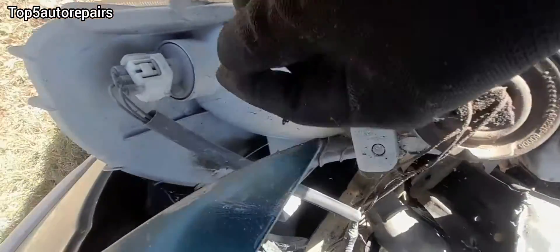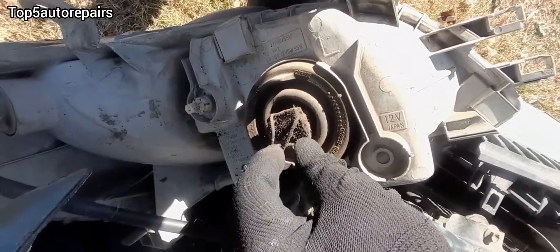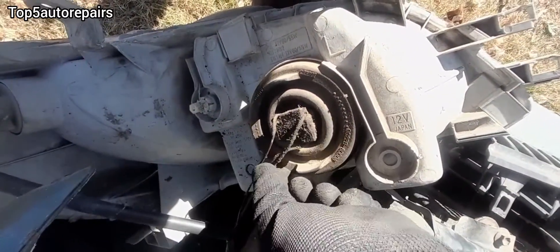So if you have exposed wire, make sure you fix the issue by using heat shrink tubing, or you can use a butt connector, or you can even use electrical tape as well.